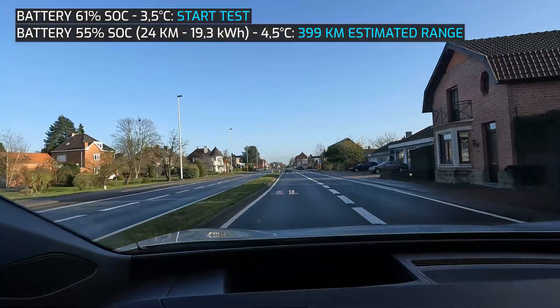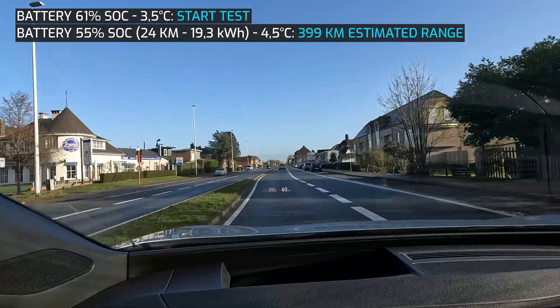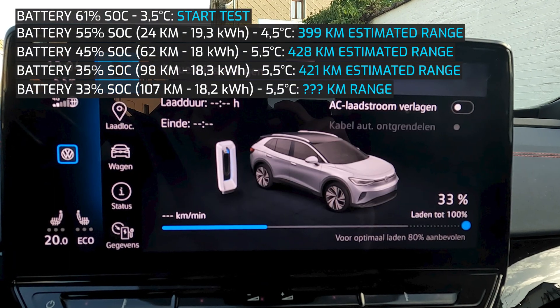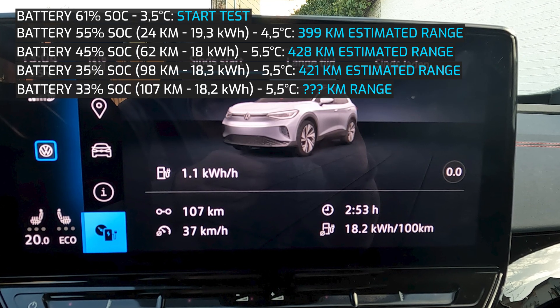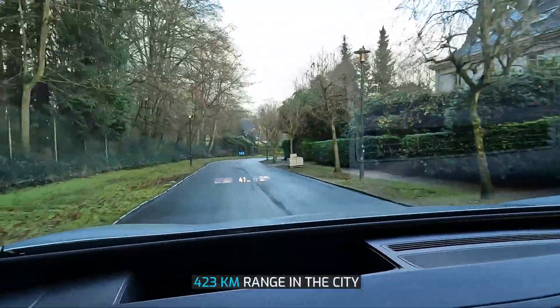The rest of the drive was in Flanders, still in an urban area but with lots of opportunity for continuous driving. I emptied the battery further down to 33% over a total drive of 107 kilometers. Over the course of the drive, consumption decreased to 18.2 kWh, so the range in the city is 423 kilometers.